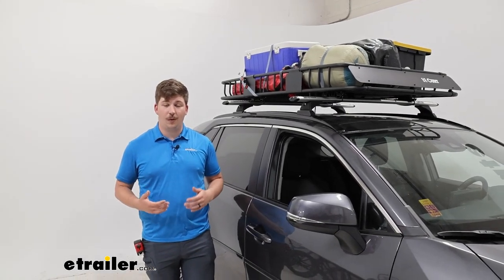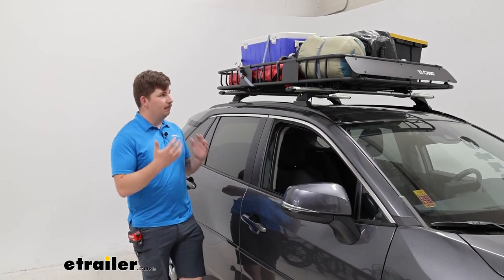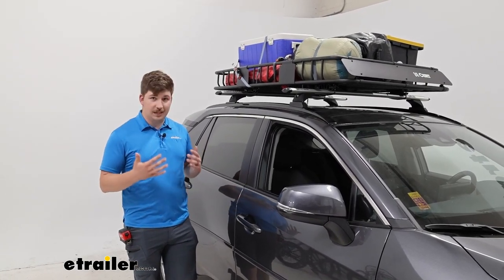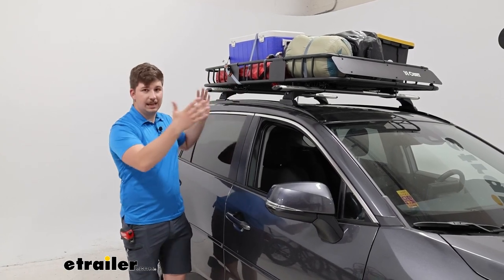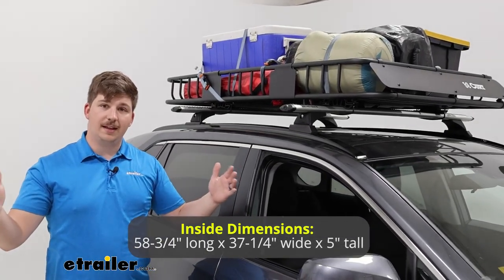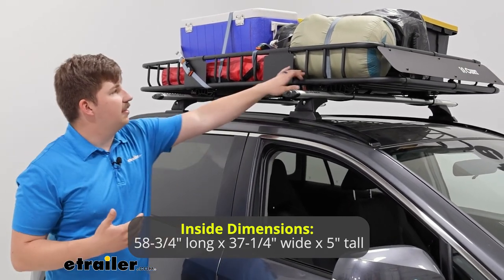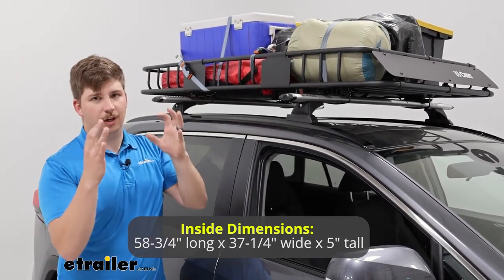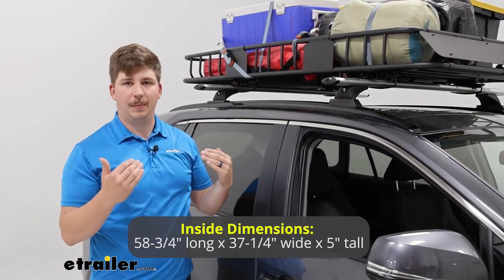If you've decided on a basket, you probably wanna know how much you can fit in it space-wise. This one is a bigger option, so if you need the extra room, this can get you that. From front to back, the inside measurements of actual usable space is going to be 58 and 3/4 of an inch. From side to side, that's going to be 37 and 1/4 of an inch. You can notice that the sidewalls here help box all of our gear in — those are gonna be about five inches tall from the base to the top.